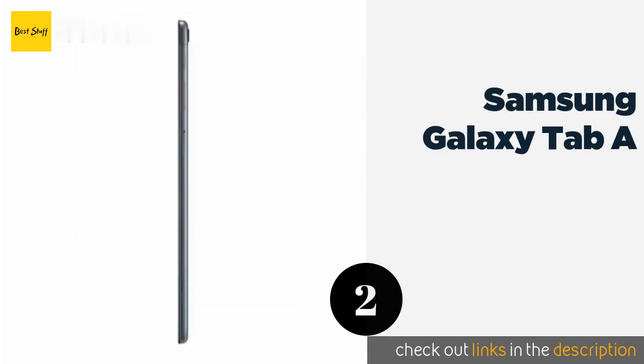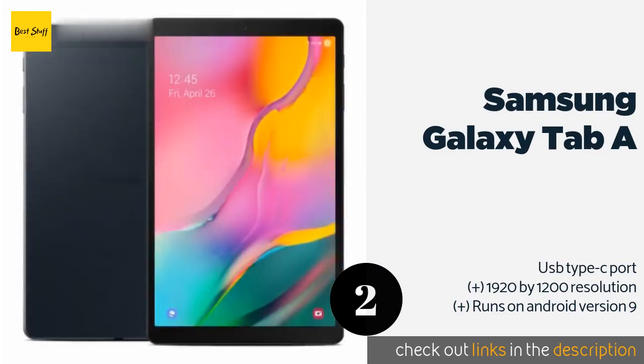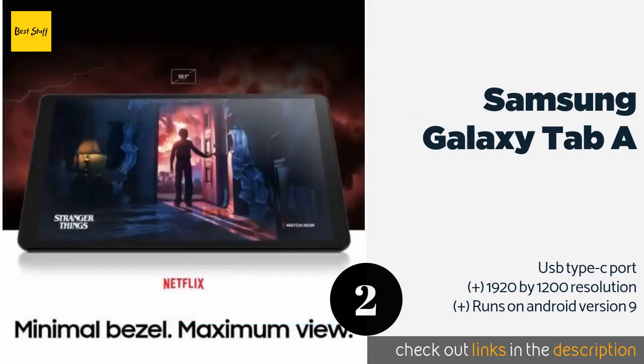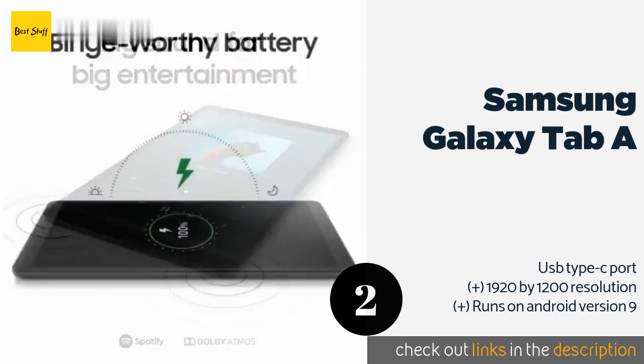The next product on our list is the Samsung Galaxy Tab A. The newest Samsung Galaxy Tab A combines some of the most important features in the category. It's slim enough to fit easily in a bag, its battery lasts quite a while, and it's priced affordably for those on a moderate budget. The price is around $280 — check out the product link in the YouTube description below.